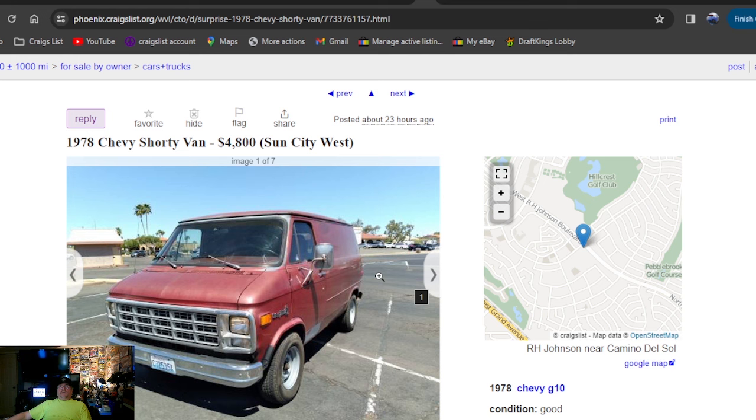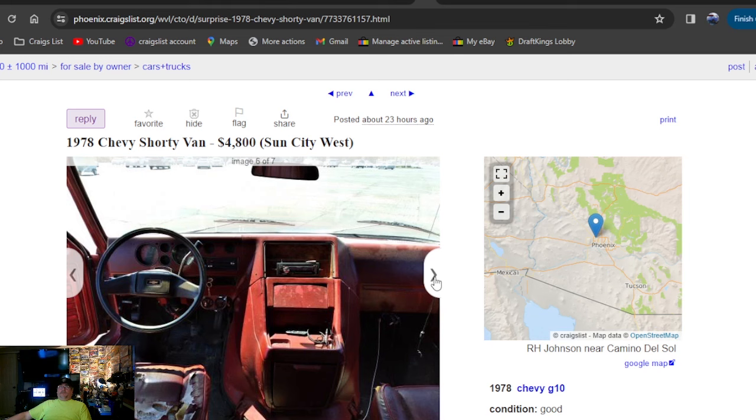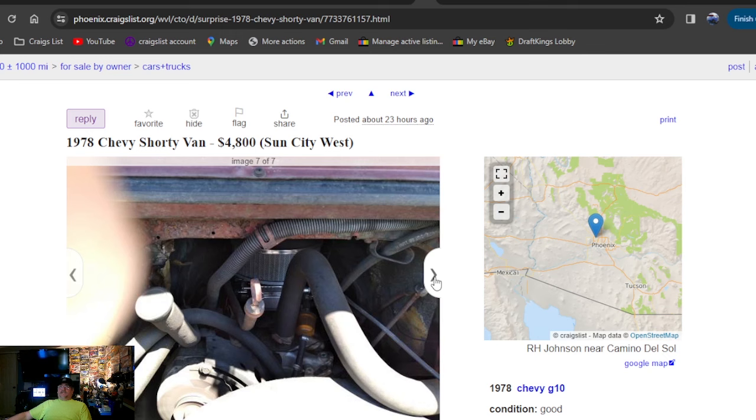1978 Chevy Shorty van, $4,800 bucks, 23 hours ago — also in Arizona. So a lot of stuff got posted in the last 24 hours in Arizona for our classic search. It's a nice-looking shorty van. If you're in Arizona, it's working out good for you, because this was a $5,500-and-under search.